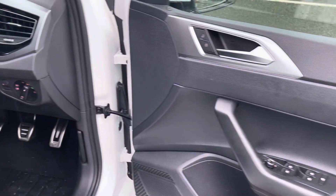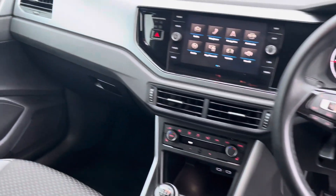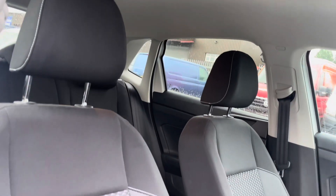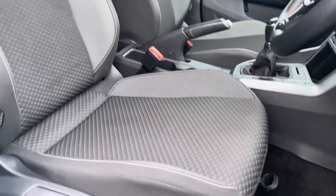Moving on now to the front cabin, you'll find it to be extremely modern and spacious, offering plenty of built-in dimensions along with storage capability throughout. Both the driver as well as the front passenger will be travelling in comfort with these fantastic heated front seats that also offer height and lumbar adjustment.